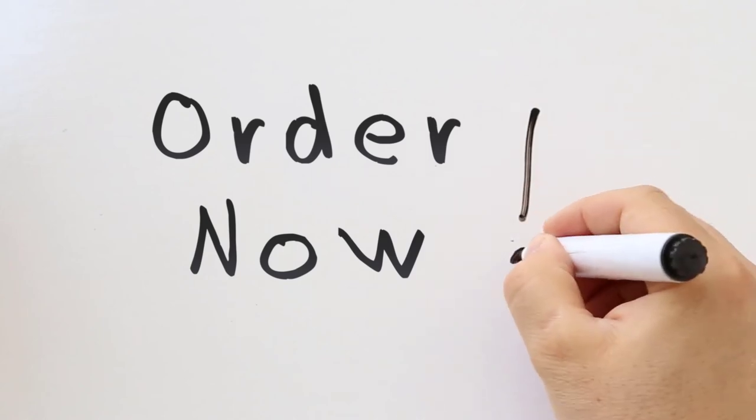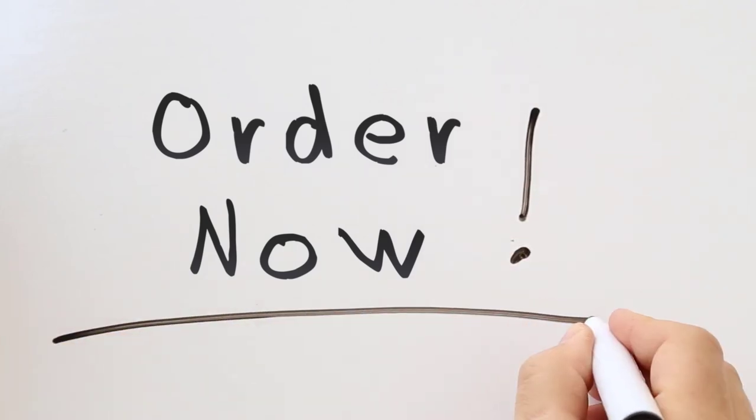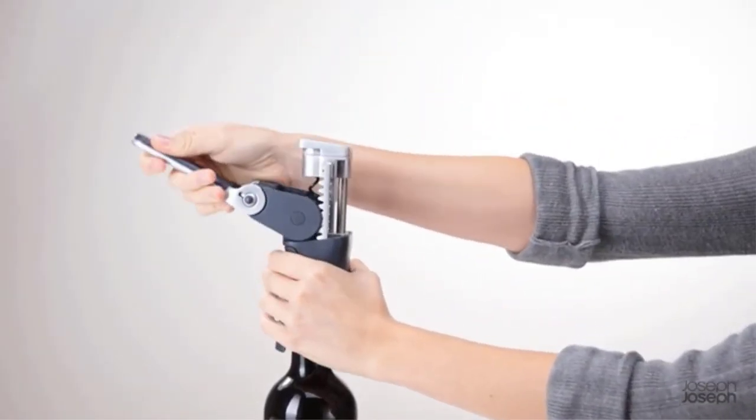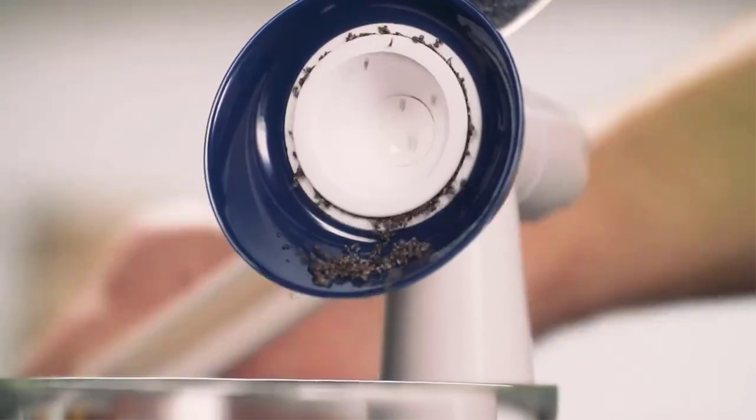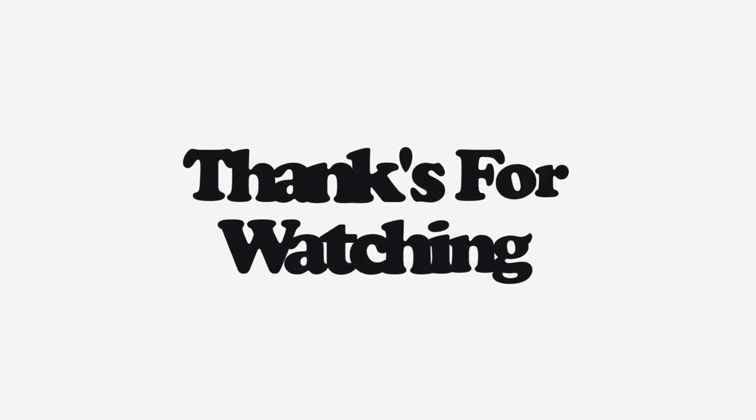If you'd like to buy these amazing kitchen gadgets, get in touch via the link below. Leave a comment to let us know what you think. Thanks for watching.